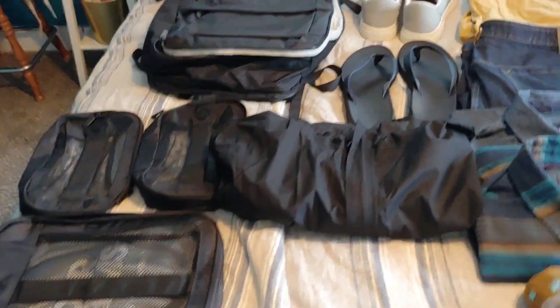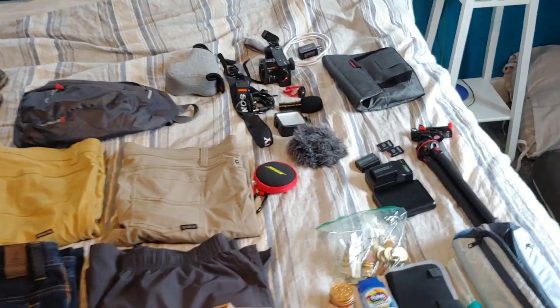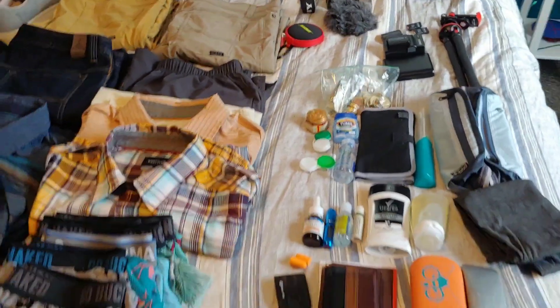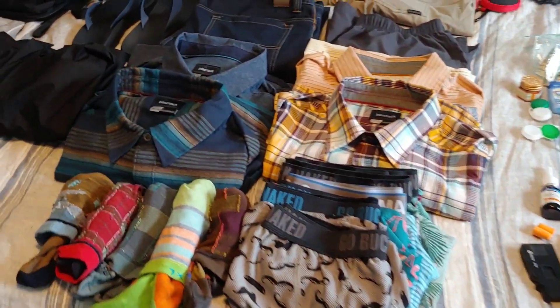Hey, what's up everybody? We're going to talk about packing for a long trip. I am about to leave for three weeks to go to Europe, flying into Dublin, grabbing a plane over to Greece, maybe Croatia, maybe Bulgaria.